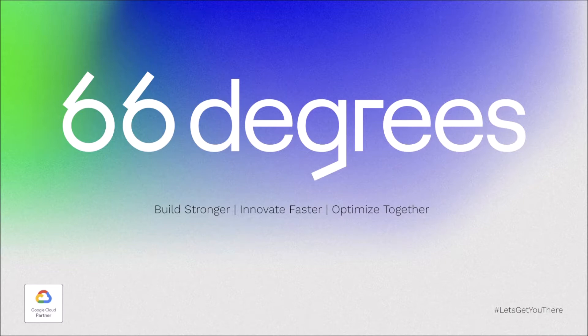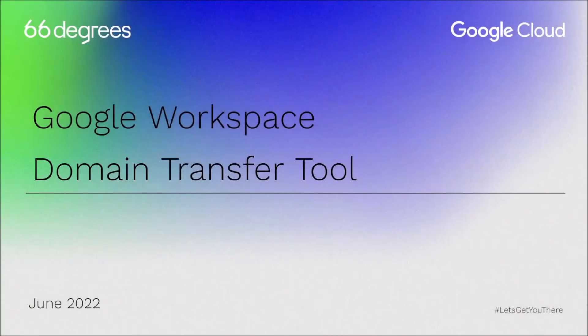While we've perfected our custom migration methodology, for those that know, there are always watch points when performing Google to Google migrations. Today we'll review our methods in that process, but also we're going to be talking about a previously mystical topic: the Google Workspace domain transfer tool. We do have a couple of great people on the call today, so we'll move right into our introductions.